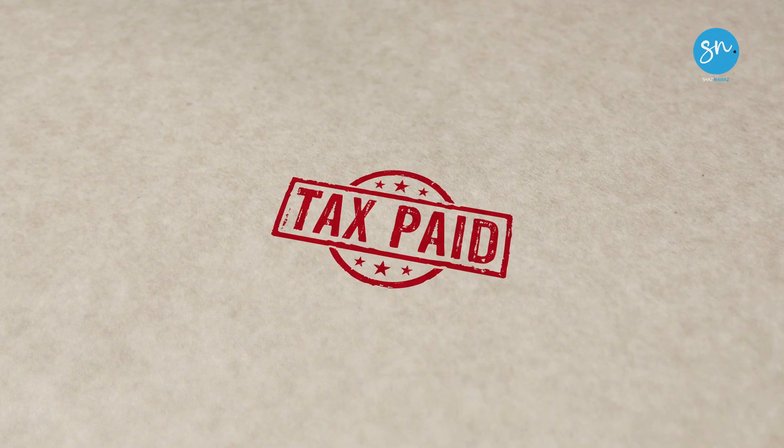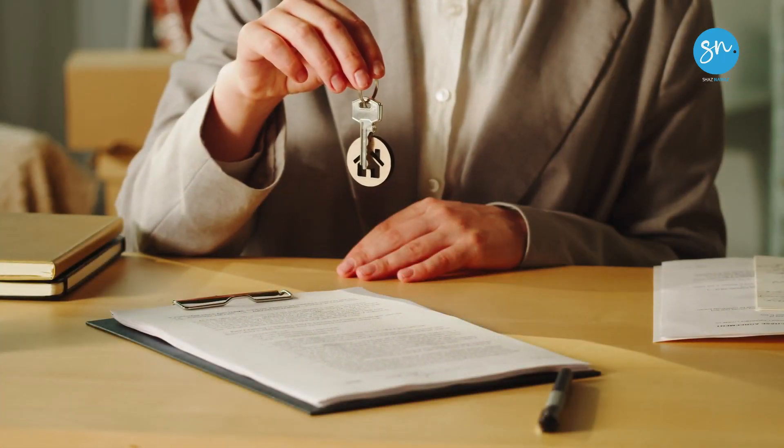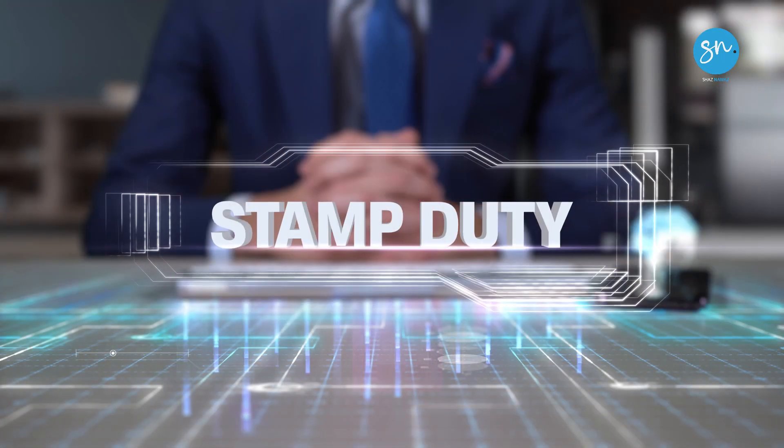From an inheritance tax point of view, using a limited company structure can help you reduce some of your tax exposure — for example, through growth and freezer shares, or having a trust in place where the shares are owned by that trust. You can also have family members who own part of the company. Shares can be passed down to beneficiaries, which could potentially mitigate inheritance tax, but you need to be aware of the tax you'll pay when you transfer the property — i.e. capital gains tax and possibly stamp duty land tax.